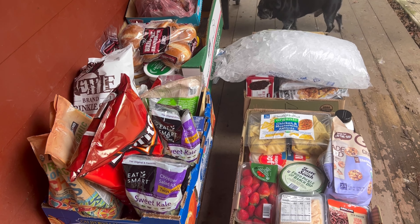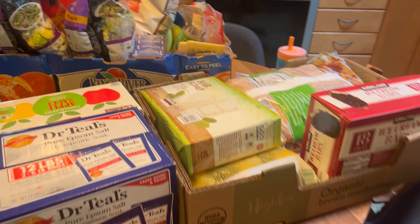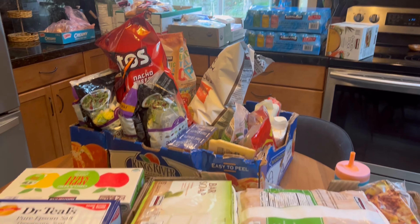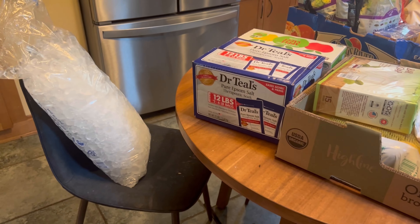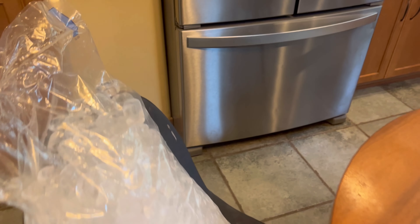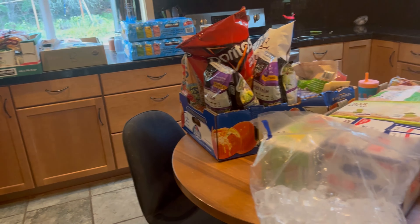First I'll show you guys my Costco haul that I did yesterday, then all of this stuff, and then at the end I'll show you guys our fridge once I get it all put away. So this is everything that I just got delivered, including ice, which I'm going to put away real quick. This big bag of ice I'm going to put between our two freezers, and then I'll show you guys all the rest.